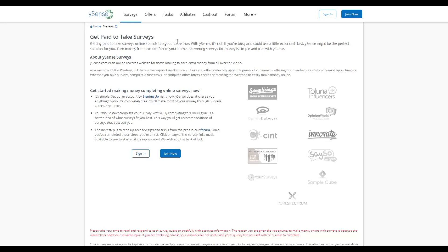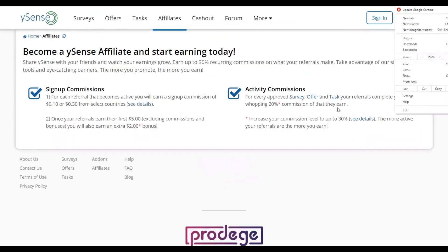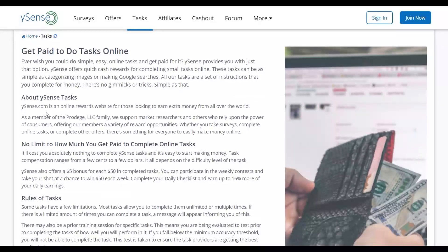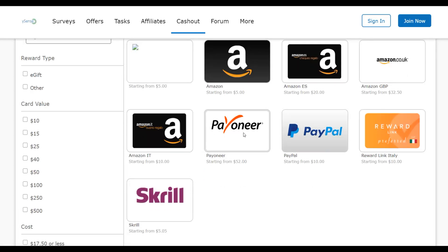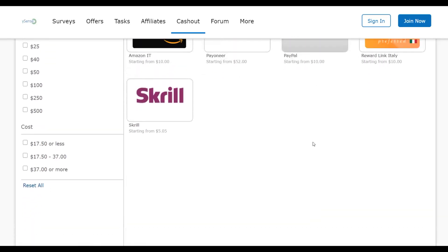Another advantage of Ysense is the referral program — when you refer people and they earn five dollars, you earn a two-dollar bonus. There are also many tasks available in the 'Tasks' section. For cashout, there are multiple withdrawal options including Amazon gift cards, Payoneer, PayPal, Skrill, and more. The minimum threshold is low so you can get paid quickly.